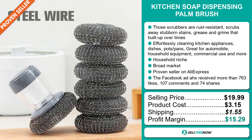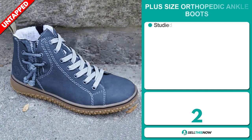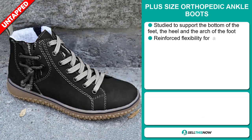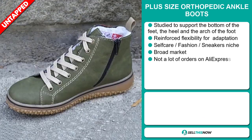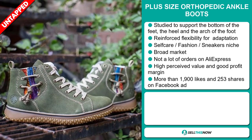Sell this now! Our next product is the Plus Size Orthopedic Ankle Boots. These are designed to support the bottom of the feet, the heel, and the arch of the foot. They have reinforced flexibility for adaptation, and they fall under the self-care fashion sneakers niche market. We also think that this item has a broad market base and a lot of untapped potential.